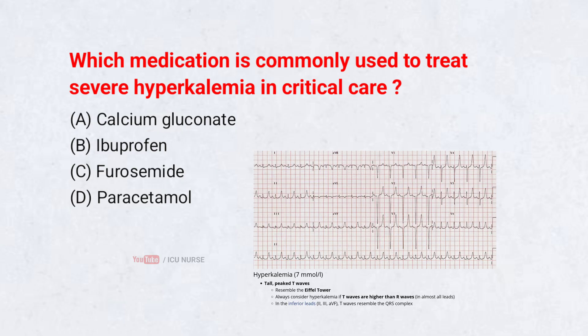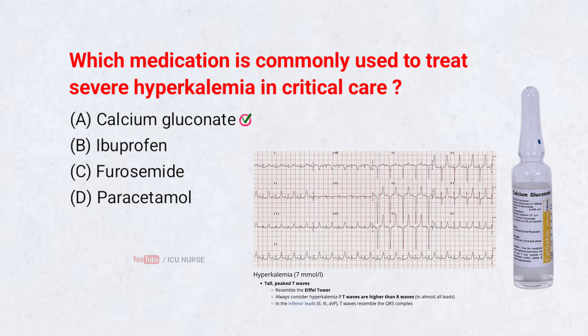Which medication is commonly used to treat severe hyperkalemia in critical care? A. Calcium gluconate. B. Ibuprofen. C. Furosemide. D. Paracetamol. Correct answer: A. Calcium gluconate. Calcium gluconate stabilizes the heart during dangerous potassium elevations. It protects the cardiac muscle while other treatments reduce potassium levels.